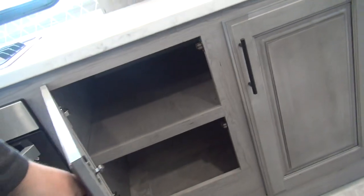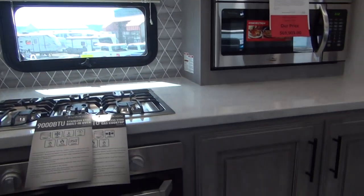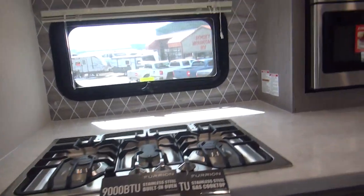A little storage up above, and then nice big storage down below as well. This cooking area is in a slide-out on the door side, and that is the only slide up here in the kitchen.